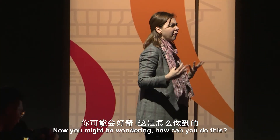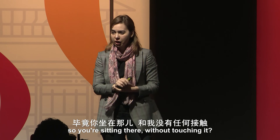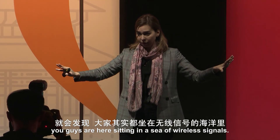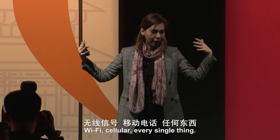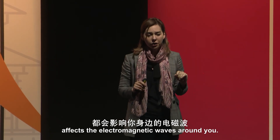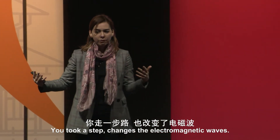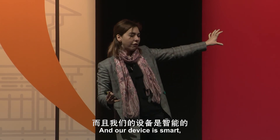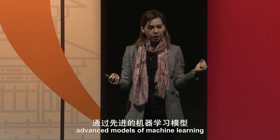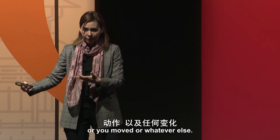You might be wondering how can you do this — how can I monitor your breathing, your heartbeat, without touching you? If you think about it, you are sitting in a sea of wireless signals: Wi-Fi, cellular, every single thing. Everything that you do affects the electromagnetic waves around you. If you take a breath, it affects the electromagnetic waves. If you take a step, it changes them. Our device sits in the background and uses advanced machine learning models to analyze these electromagnetic waves so that it knows you took a breath, you moved, or whatever else.